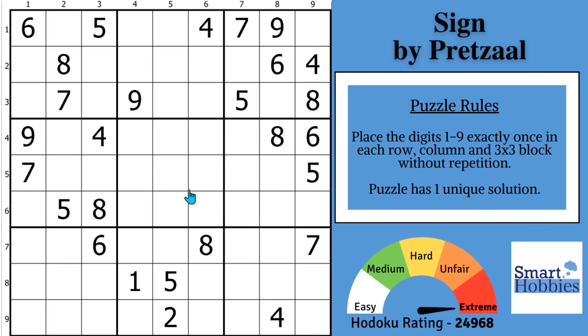Greetings friend. I will show you an amazing trick that computer solvers overlook, but you can use it to easily solve extreme Sudokus like this. Click below if you want to give this puzzle a go, and with that, it's solving time.